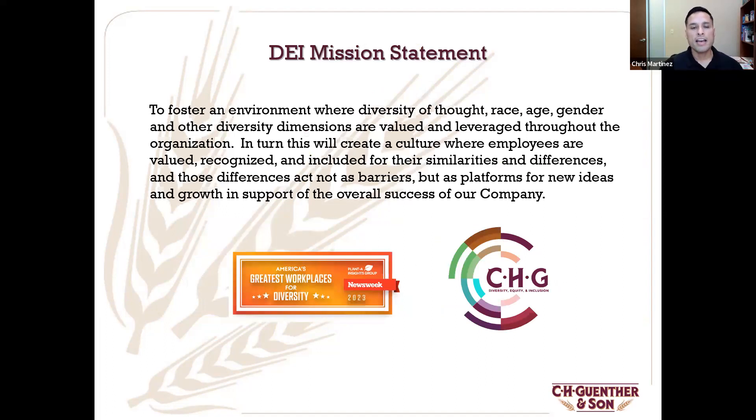Within our organization we have our Diversity, Equity, and Inclusion initiative. This is something we've really focused on in the last couple of years — making sure our employee resource groups are available for everybody who comes on board. Just about two years ago we really put a focal point on that. And this year we were actually announced as one of America's greatest workplaces for diversity by Newsweek. We were very intentional about these things, and we're already starting to see the results.